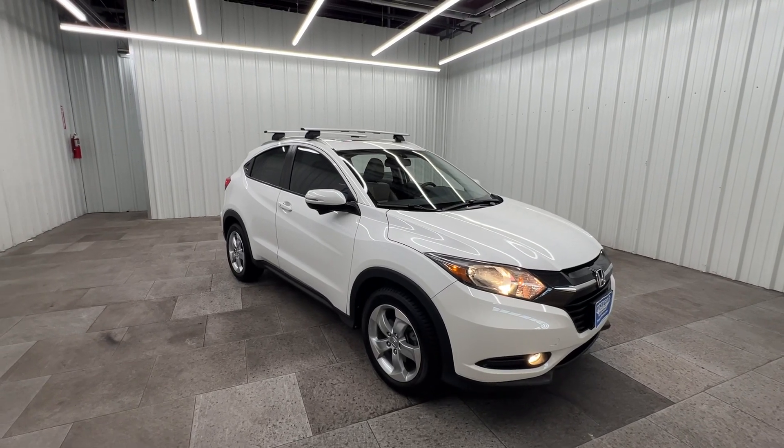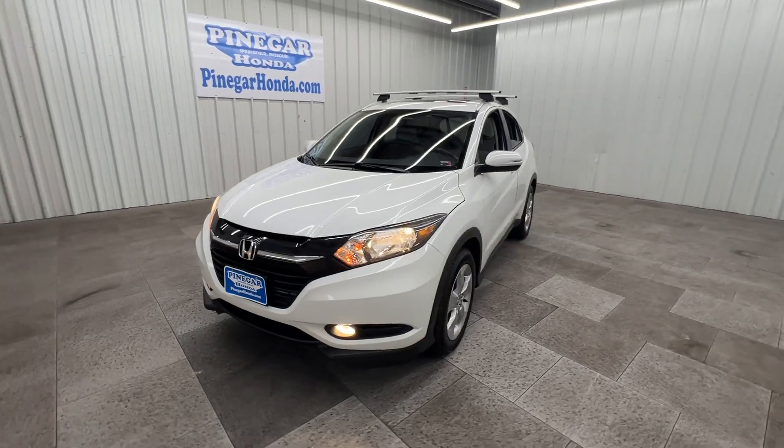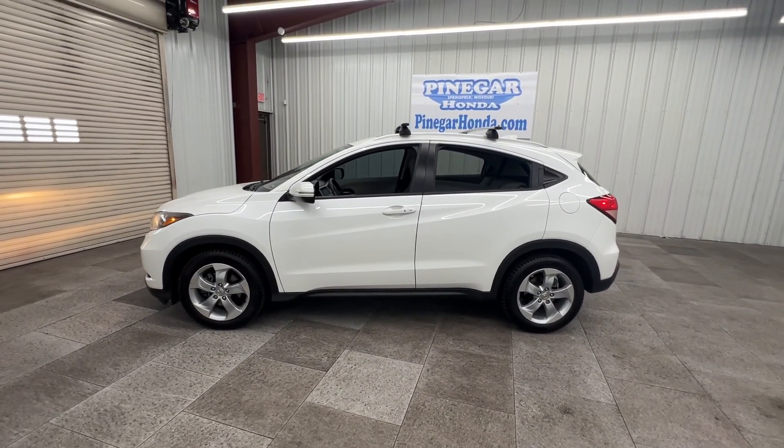This could be the car for you. The 2016 Honda HR-V. This vehicle is an outstanding buy with fewer than 80,000 miles on the odometer.